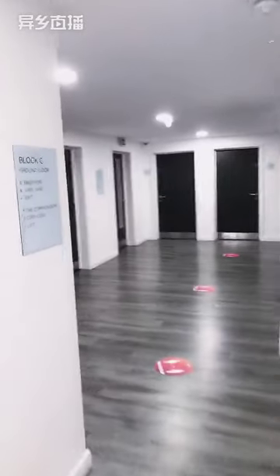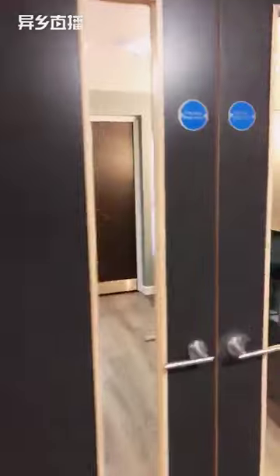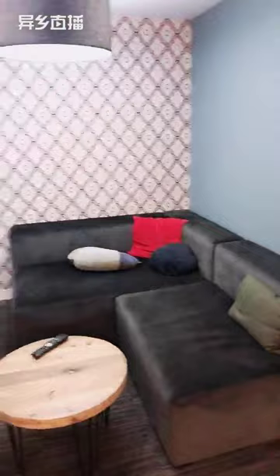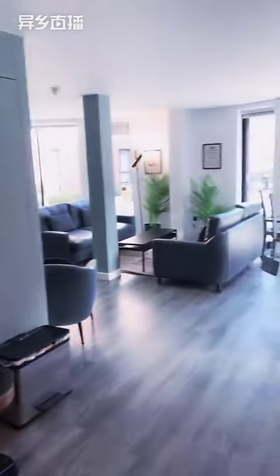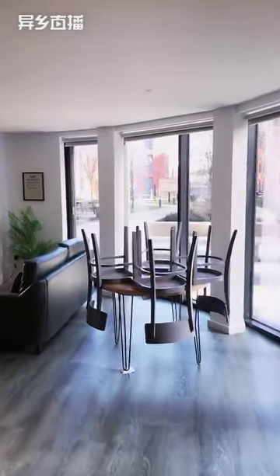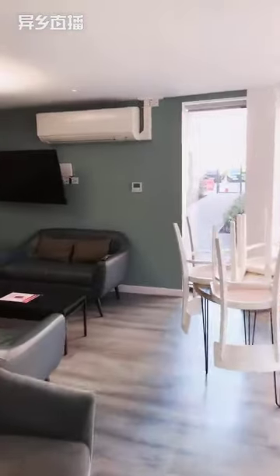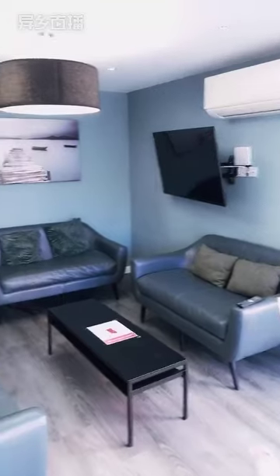Heading through reception, we're going to show you the common room facility first. This area is shared by all 400 residents that live here at Canterbury Student Manor. First off, we've got the small snug area — just a nice cosy space before you come through to the common room. Coming into the common room now, it's really lovely and light and airy in here. You've got plenty of space and lovely views of the courtyard as well. It leads all the way around — you've got more seating and another TV and more vending machines around the corner.